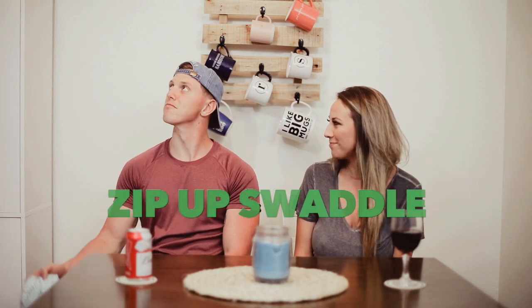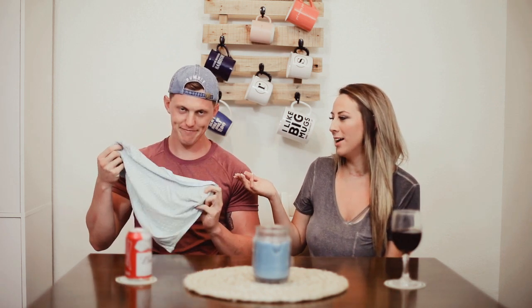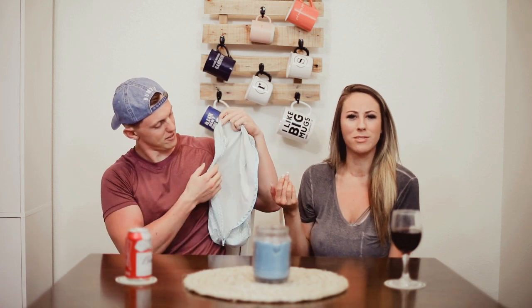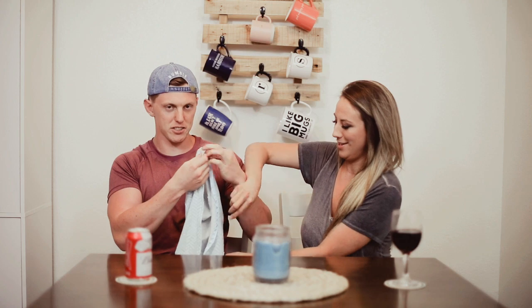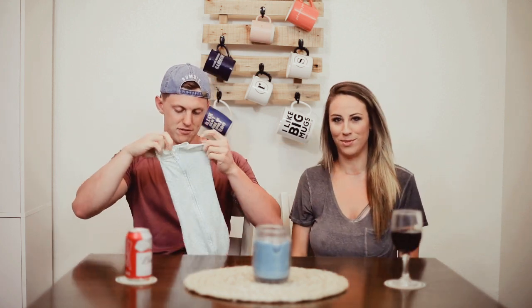First things first: the zip-up swaddle. Reese was the only one of us to actually learn how to swaddle in the hospital. Thankfully we had a friend who was like, oh, there's zip-up swaddles — so much easier. You literally place the baby inside and just zip it up and they're swaddled. They sell them at Target — check it out.